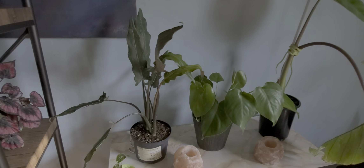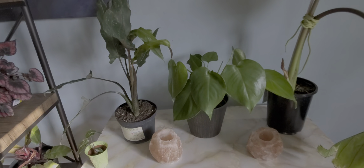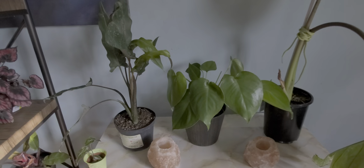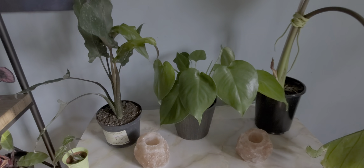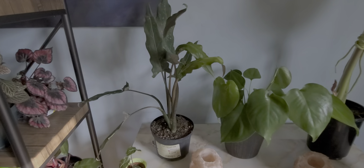Hi, I thought I would do a quick update video on some awesome pickups I got within the last week and a half or so. I got these from mainly Lowe's. I got one from Home Depot and one from Meyers, but I'll show those where they came from.